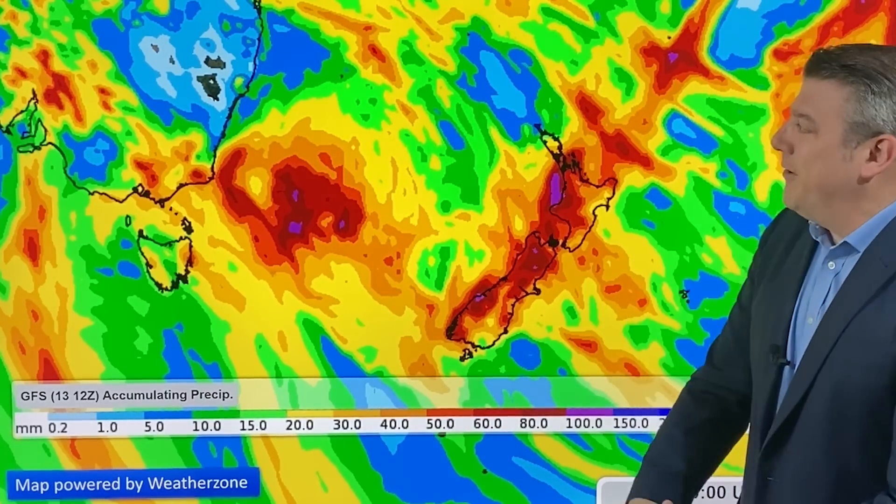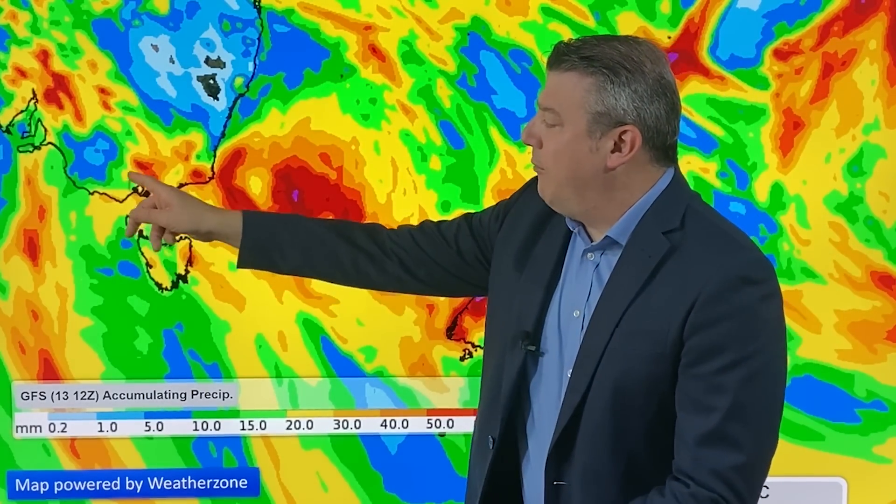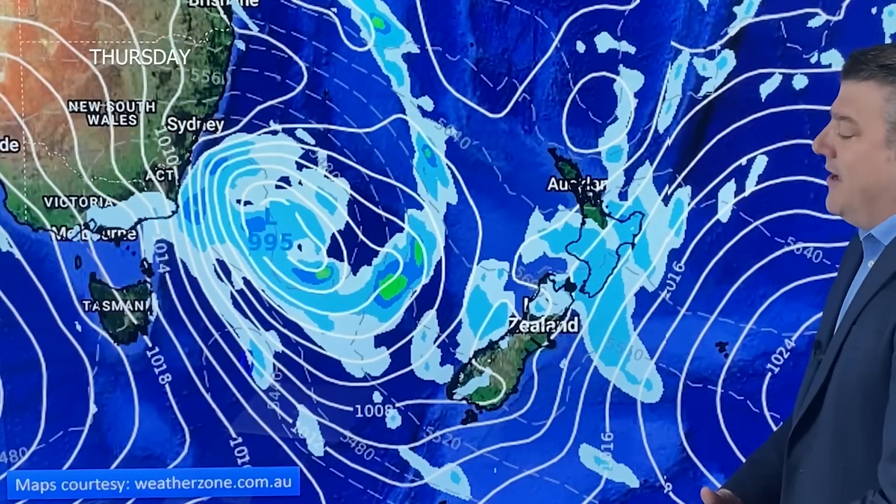The lowest rainfall totals are in the far north and the deep south. Over in Australia, the driest weather is north of Sydney, but we're still seeing some bigger rainfall totals around Melbourne — there could be up to 20 to 50 millimeters in the Melbourne region over the next week or so, through till December the 25th.